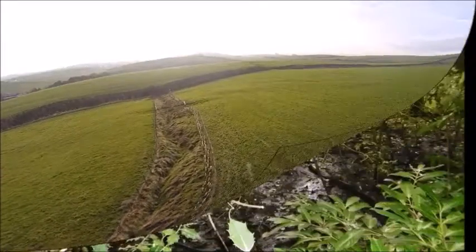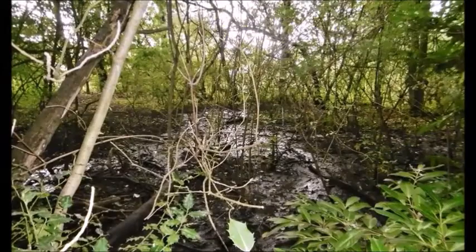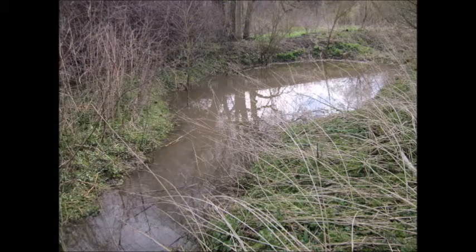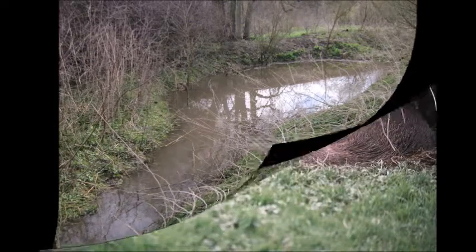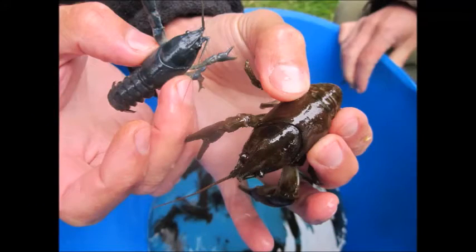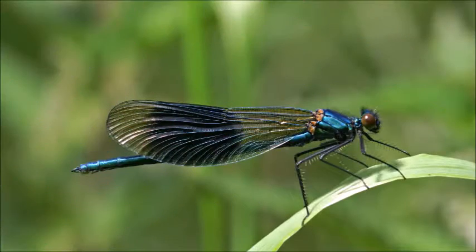One habitat seriously lacking here is that of wet woodland. In the UK, wet woodland has declined over recent years with only small, severely fragmented areas remaining. Wet woodland is important for many species, providing shelter and food for otter, crayfish and bats, as well as cranefly, dragonfly and other invertebrates.